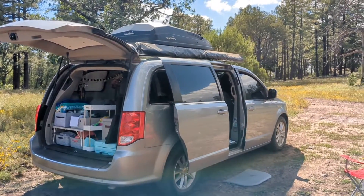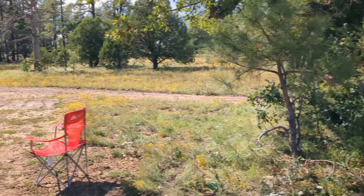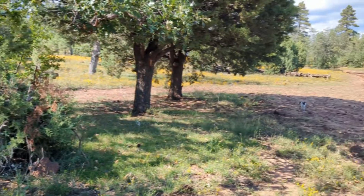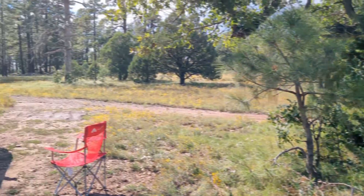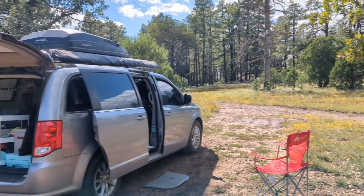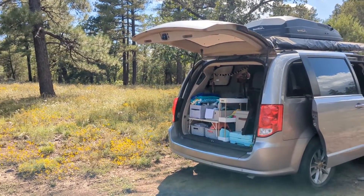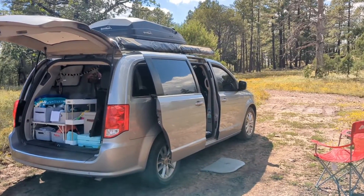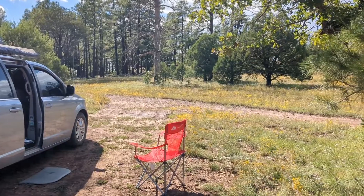We just arrived to our campsite for the next couple nights. It's really, really nice out — only 71 degrees. I'm going to put up my awning so we have some nice shade and just make it nice and cozy, because I don't plan on leaving this spot until Friday. I need more practice putting up my awning — let's be honest.